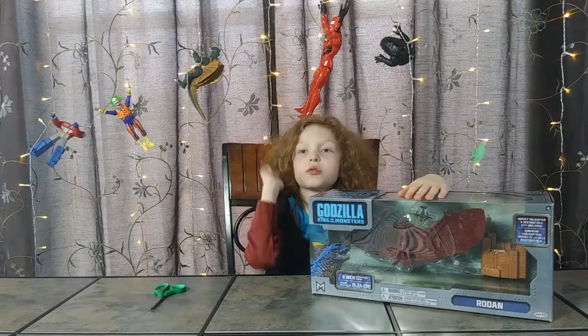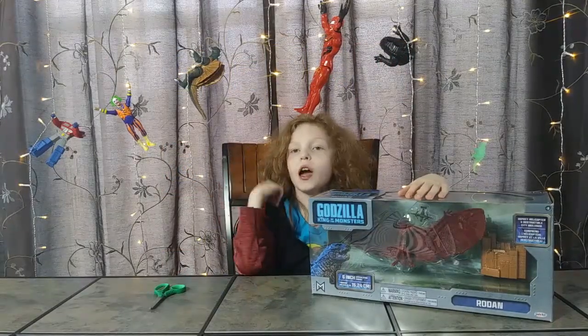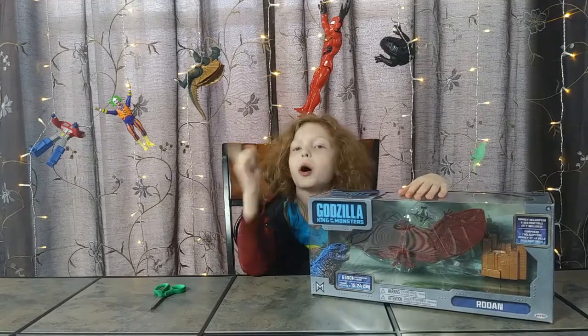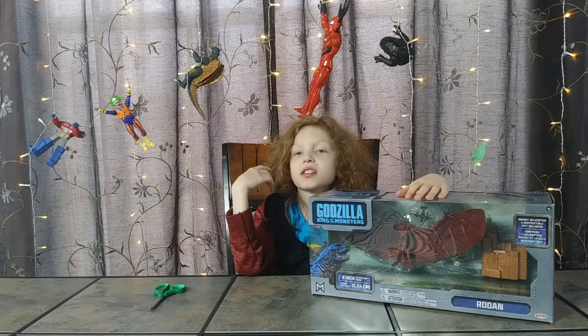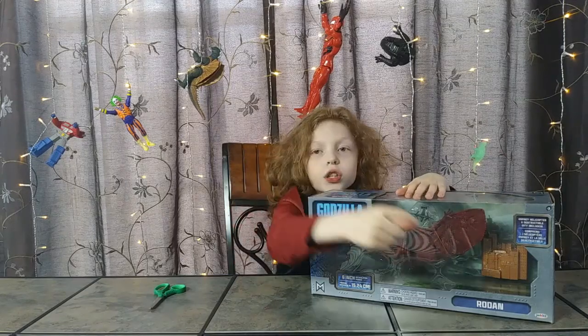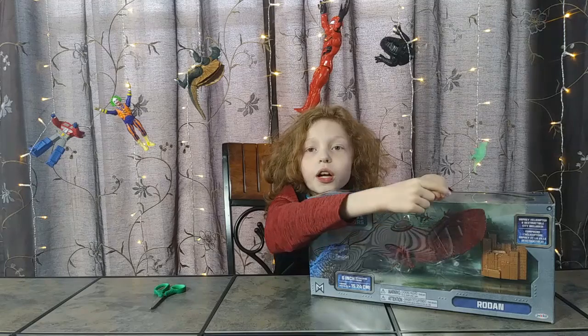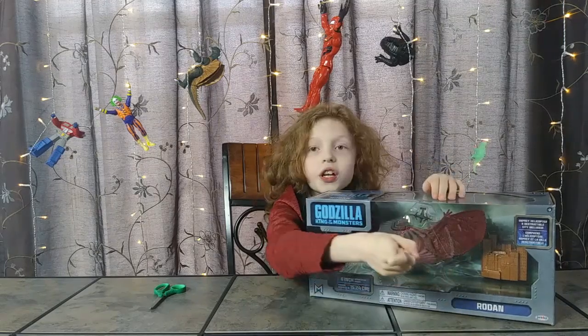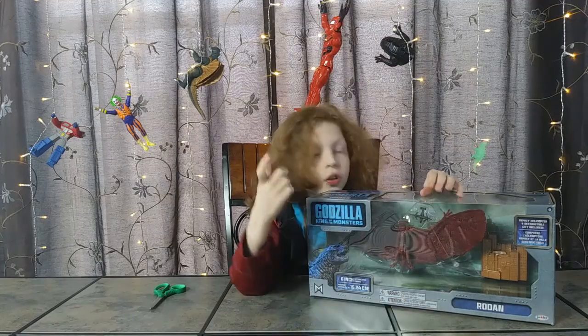Hey Phantoms! Today we have something I've really been looking forward to — a Godzilla King of the Monsters Rodan! Inside the box is a destructible city, a miniature Osprey Helicopter, and of course, an articulating Rodan figure. Let's take a closer look!